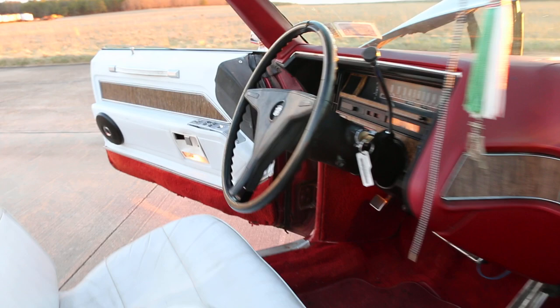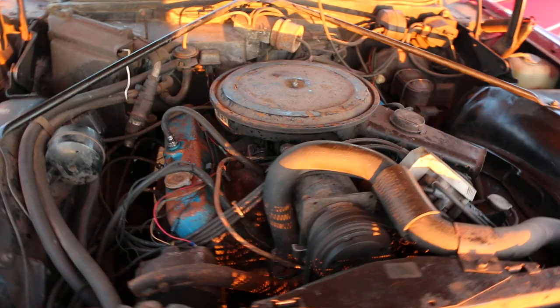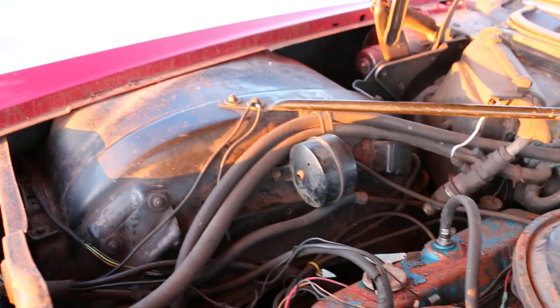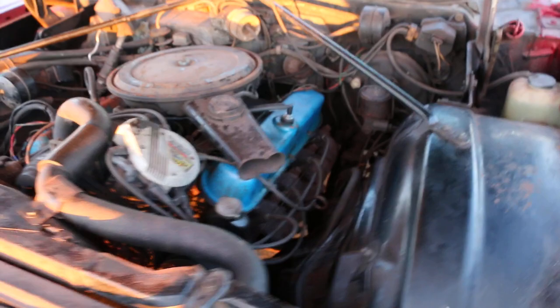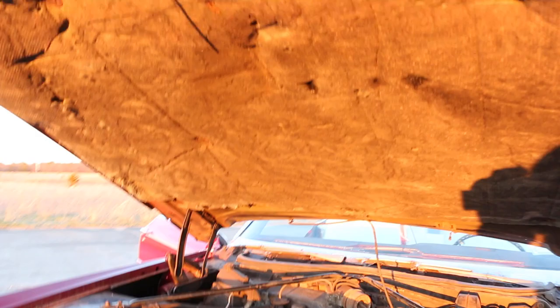Original motor. Electronic ignition. That's pretty original under here. The original padding on the hood. Cool. Man, that's some cruiser.